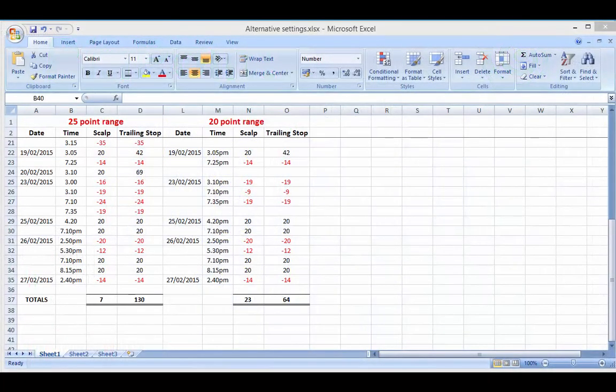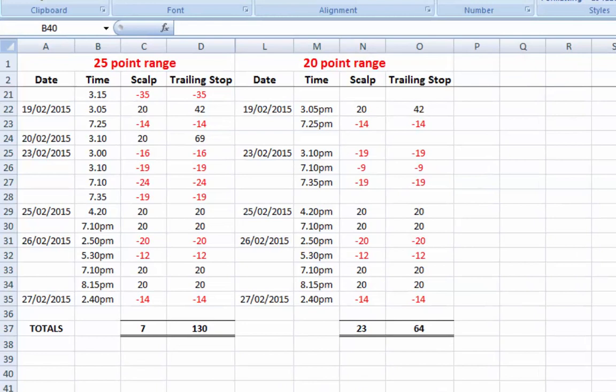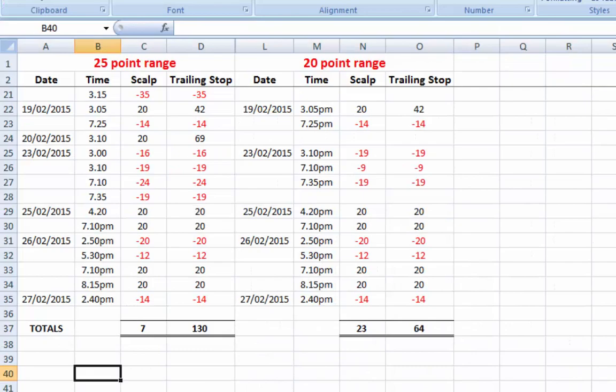Welcome to the Market Alert for Tuesday the 3rd of March 2015. Just before we get into the normal order of events, I want to talk about the trading range which we have within the software.